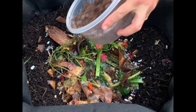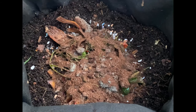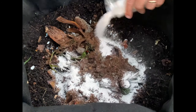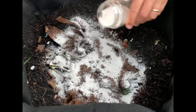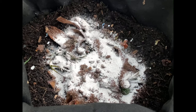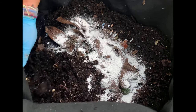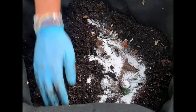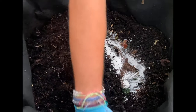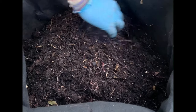And then on top of that, put some of the coffee grounds. Looks like there's some molded chunks, but worms eat the mold. And some eggshells. We'll cover it up and that'll about do it. So many worms in here — they are going to absolutely devour this.